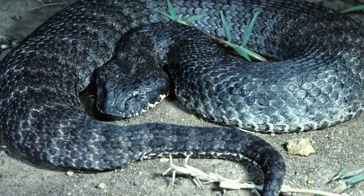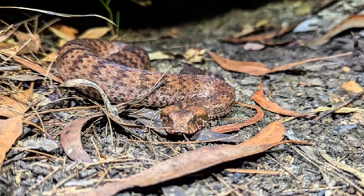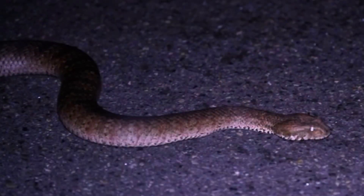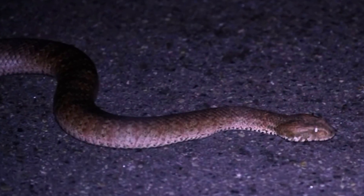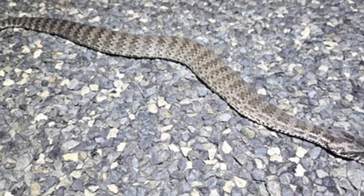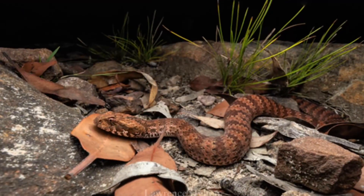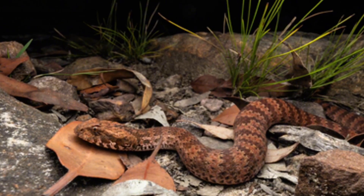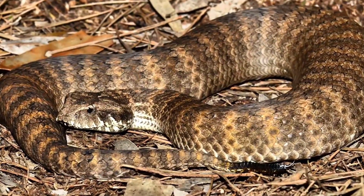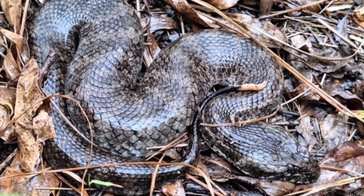Death Adder. The Death Adder is a snake of paradoxes — short and stocky, yet packed with incredible power. Its flattened triangular head and broad body give it a distinctive appearance, and its colors, ranging from reddish-brown to grey, allow it to blend effortlessly into forest floors and woodlands. Measuring about 0.7 to 1 meter, it's smaller than some of its venomous relatives, but don't let its size fool you. Its venom is among the most potent in the snake world, capable of causing rapid paralysis by targeting the nervous system.